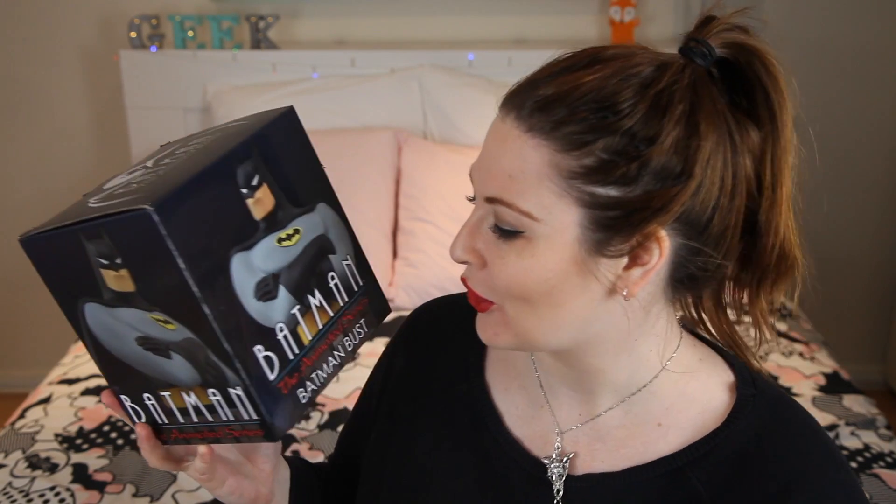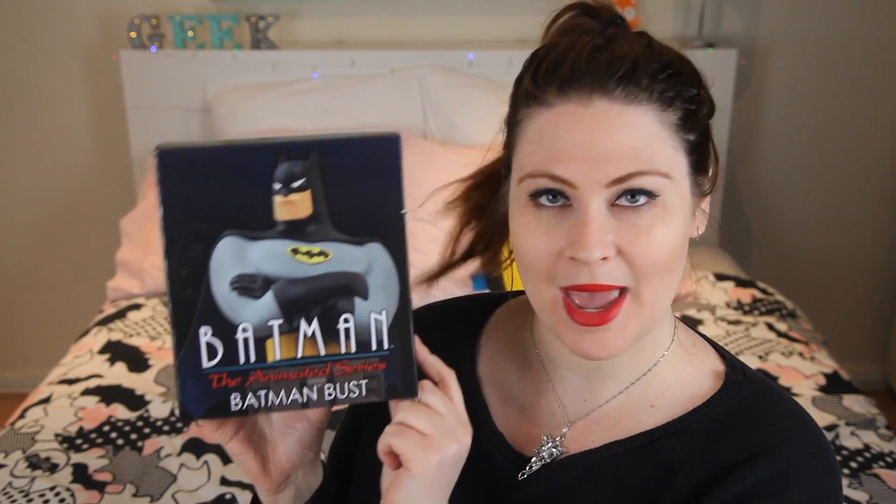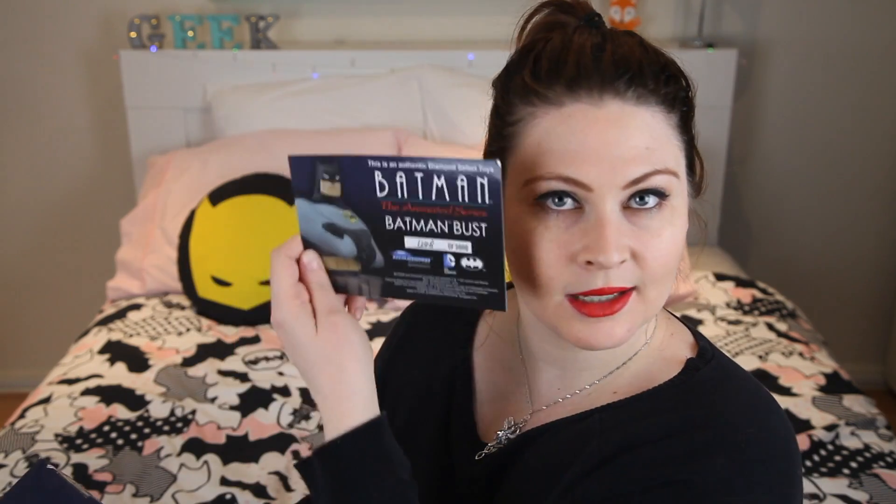Next item in the box — wow, wow, wow — a Batman bust! This is amazing. I don't actually own any kind of bust at all. It's the animated series Batman bust and it's pretty freaking big. We have an authentic card — there are only 3,000 of these made and I have one of them.